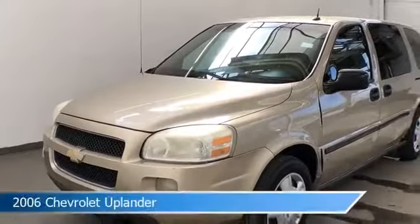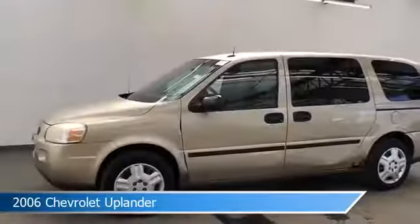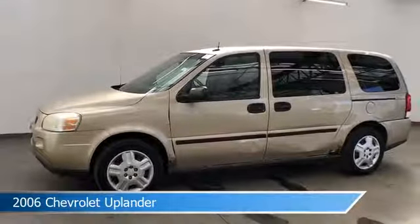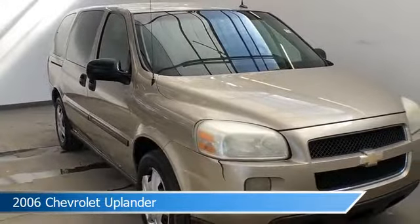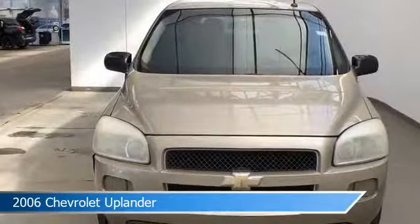Take a look at this 2006 Chevrolet Uplander. Equipped with a 4-speed automatic transmission in sandstone metallic, this car comes with some great features including anti-lock brakes, power windows, stability control, and more. Come in and check it out today.